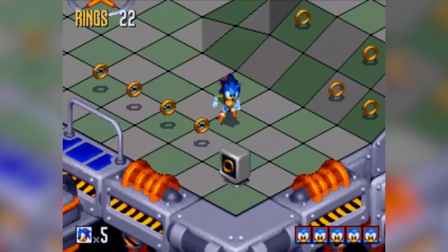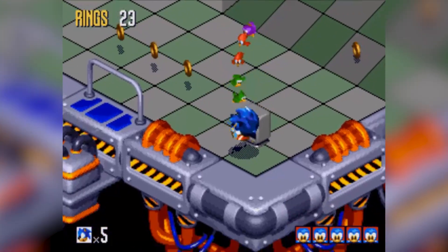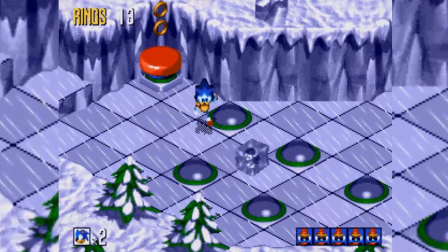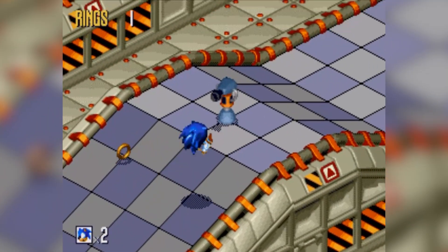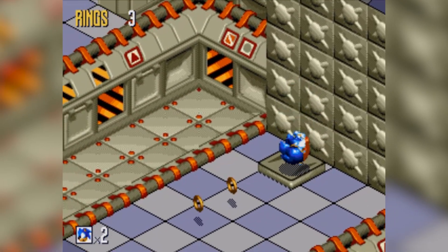Sonic 3D Blast offers a very bare minimum of keeping things fresh. Technically each zone has some new gameplay elements — Rusty Room Zone makes you Beyblade through rocks, there are ice physics, floor-is-lava sections, you move switches, and some late-game levels don't even do the flicky thing and just have you run to the end. But in general you're more or less just doing the same thing, and it comes off as a bit repetitive.